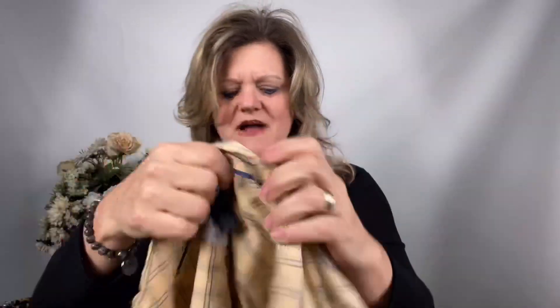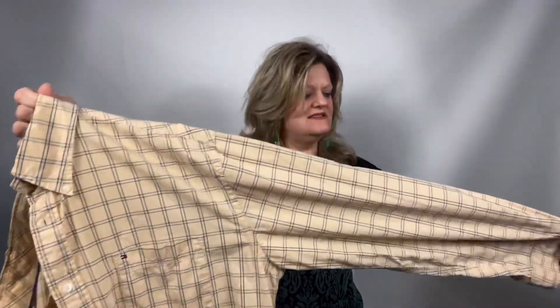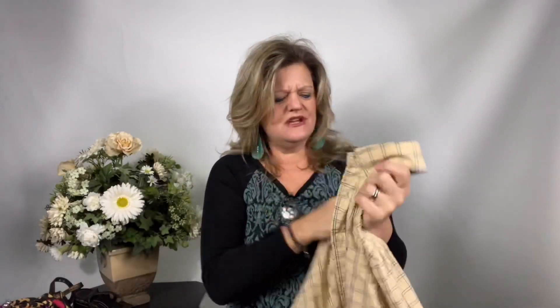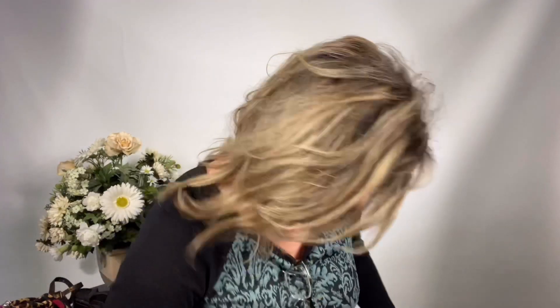This is another Tommy Hilfiger. I really like Tommy Hilfiger — it's not a huge amount of return, but I find it does sell. This is a men's button-up shirt and this one is an extra large. And again, these are all free things so you can't really beat that.